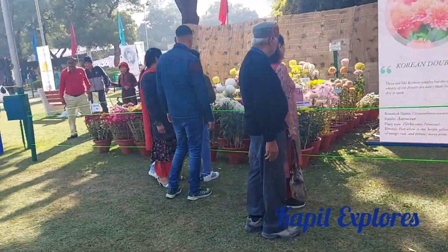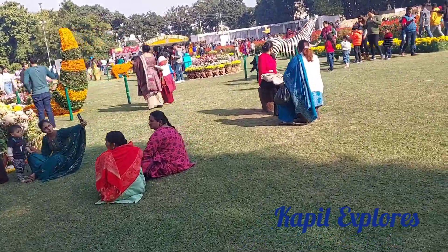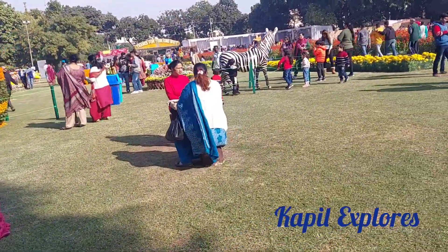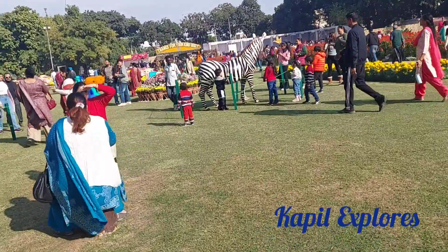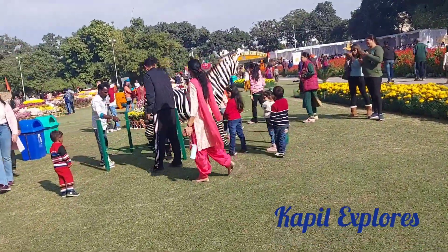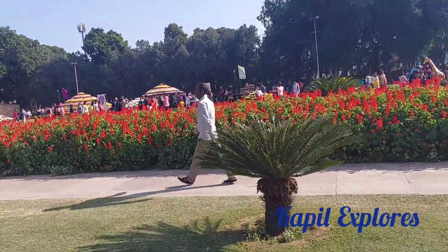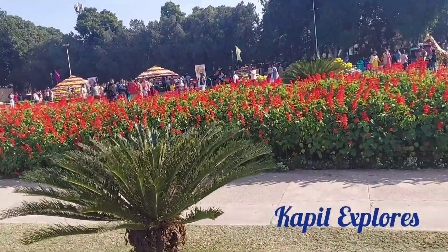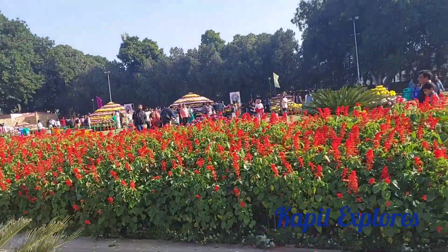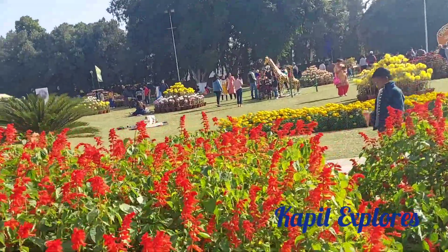I must say this is an event where one should definitely visit. It's an annual event and it is not to be missed, because every time you come you see different varieties of flowers and the way they have been made, prepared — the hardship which has gone at the back end to bring it to this level.